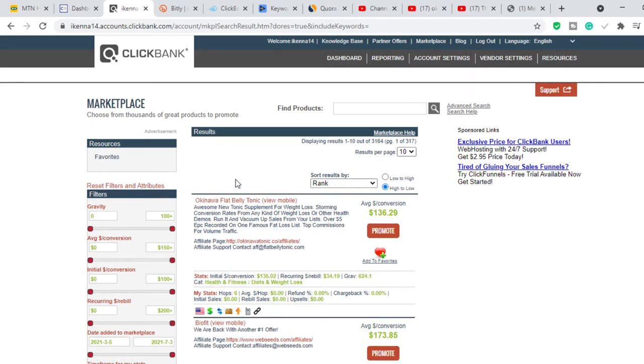ClickBank is an affiliate marketplace where vendors drop their products and affiliates like you and I get those products to promote. After we get to ClickBank, the next thing is to select the product I want to promote. I've already created a separate video on how to select products on ClickBank — I'm going to link it in the description and it will also appear on the card.